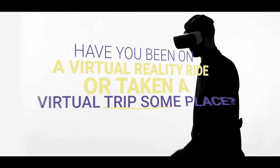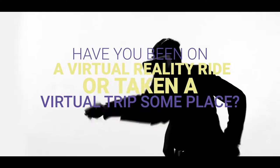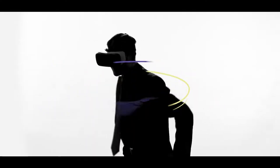Have you been on a virtual reality ride or taken a virtual trip someplace? If so, then you have come across smart tourism. Smart tourism is changing the way that we travel for the better.